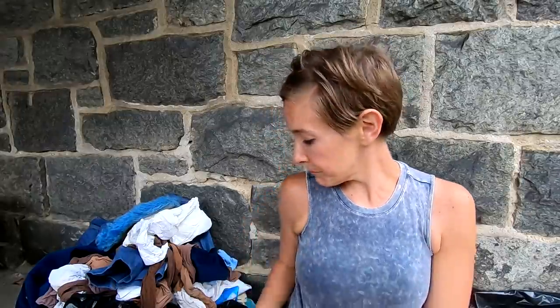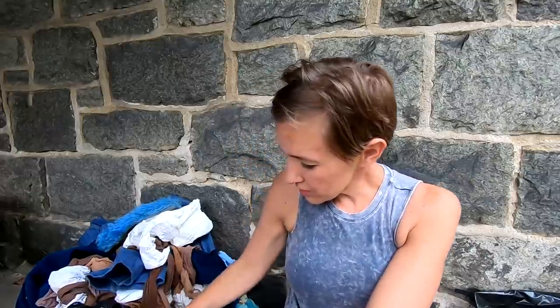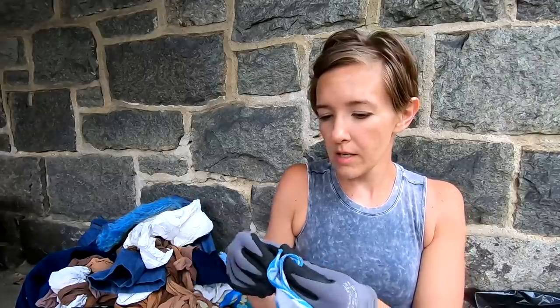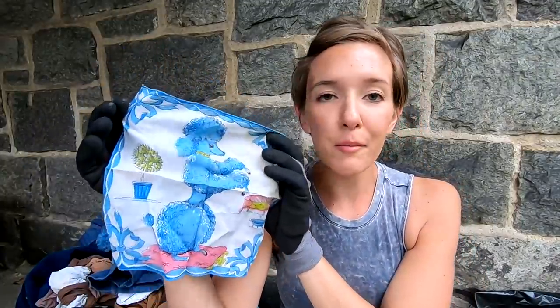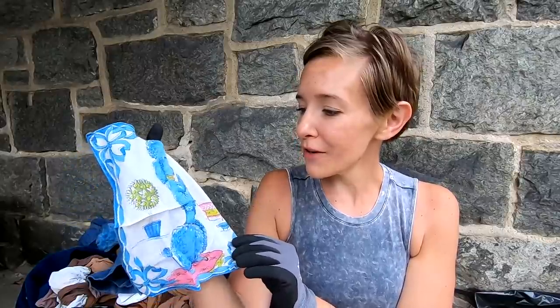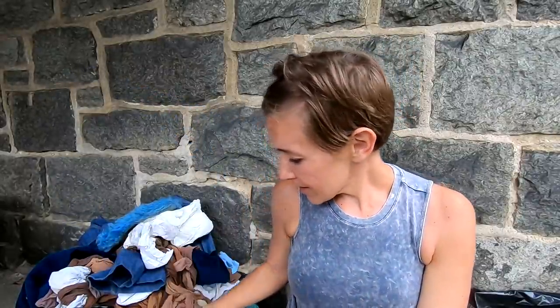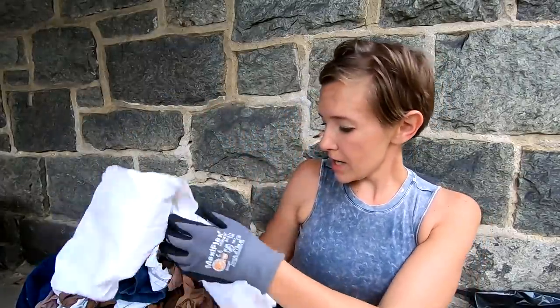Then there are more nylons. A hankie — is this a rat? Oh my gosh, it's a poodle! Yes, these people had poodles. I found some really neat vintage dog collars and now we have a cute poodle handkerchief. And then more nylons and a slip.